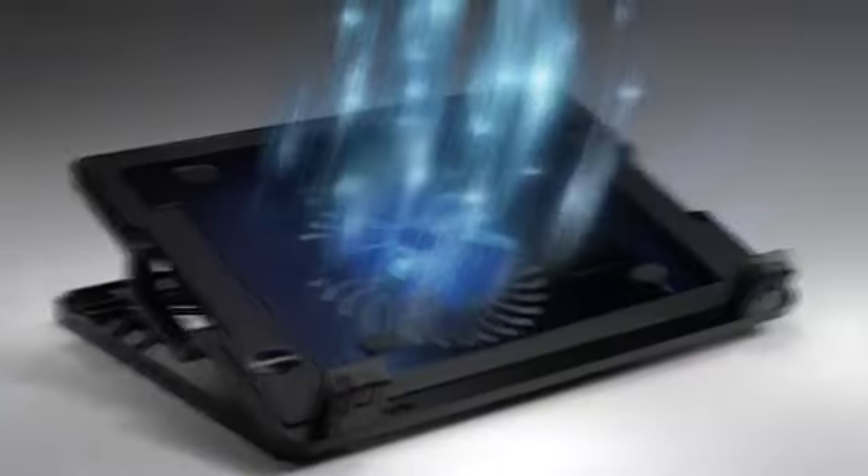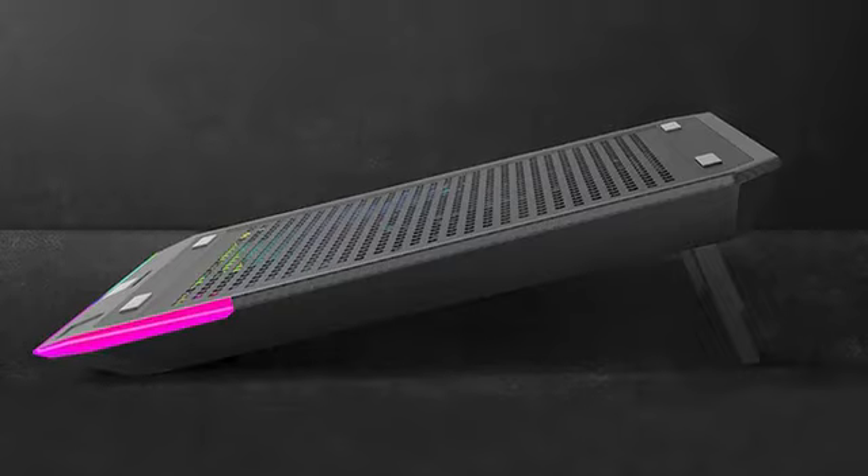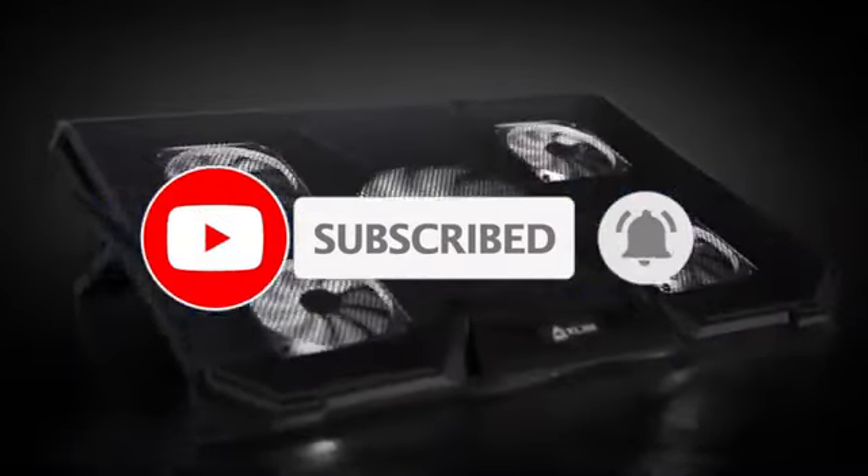A cooling pad reduces overheating when your laptop can't control the temperature. It not only saves your laptop and its hardware, but also saves you from all the hassles caused by overheating. We did the heavy lifting to bring you the five best options on the 2024 market. Let's dive in.